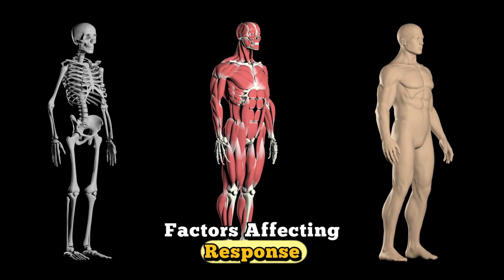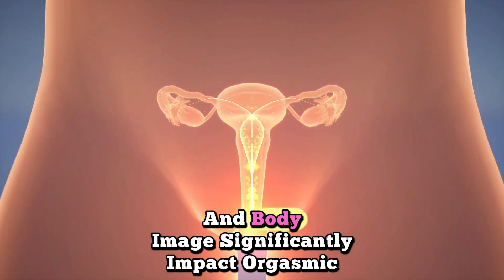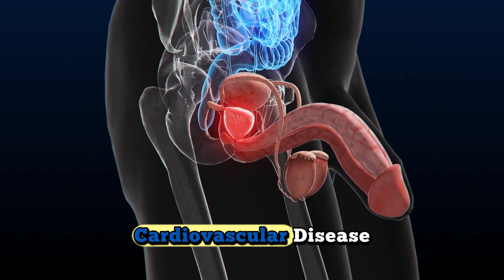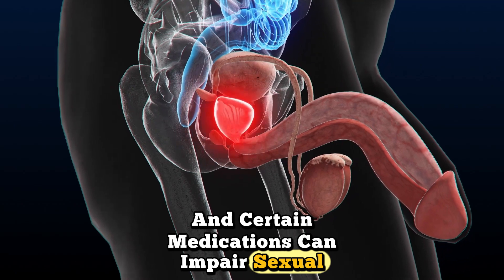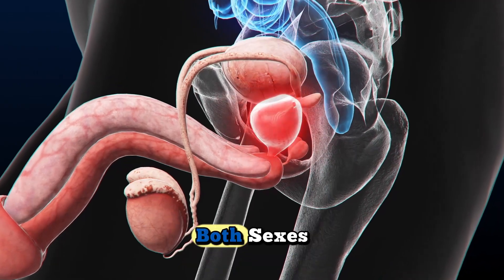Factors Affecting Response: Psychological factors including stress, relationship quality, and body image significantly impact orgasmic function. Medical conditions such as diabetes, cardiovascular disease, and certain medications can impair sexual response. Age-related hormonal changes affect orgasmic intensity and frequency in both sexes.